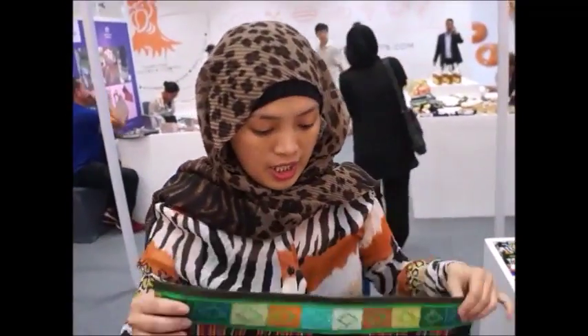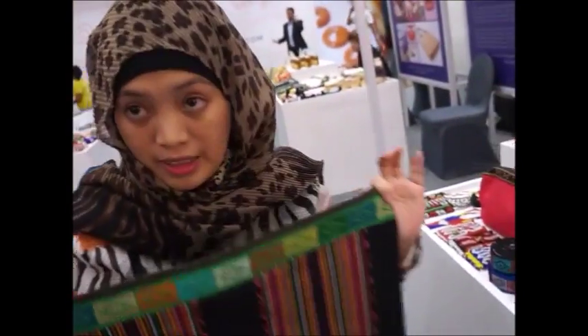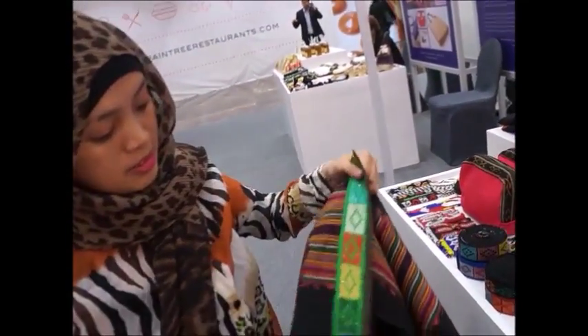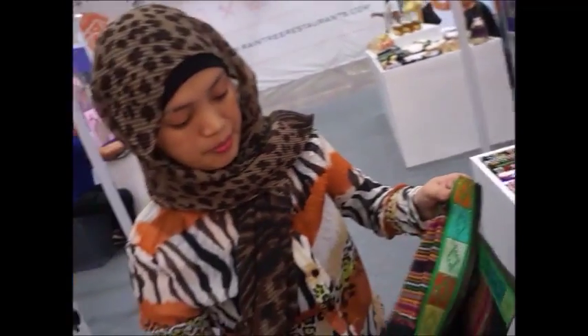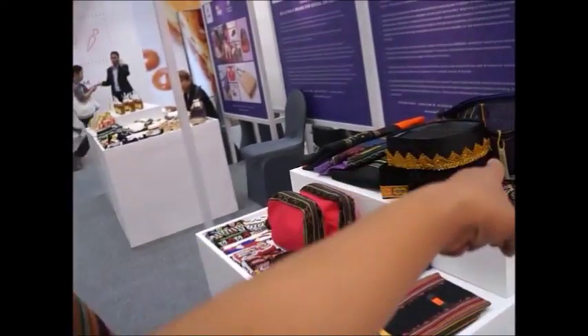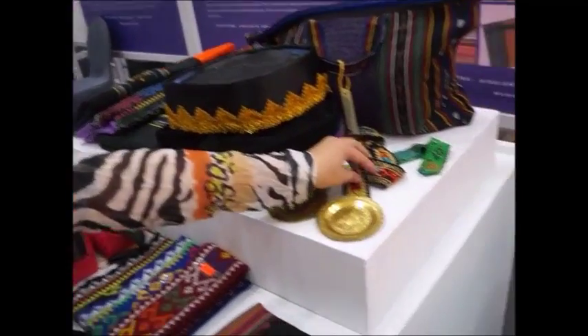Pagpipenta namin, ito yung table runner. Itong nalagyan ng balut, sukip ang tawag dito — table runner. Bukod sa table runner, may bag? Oo, bag. Pati yung sagora nilalagyan din, sa garland.